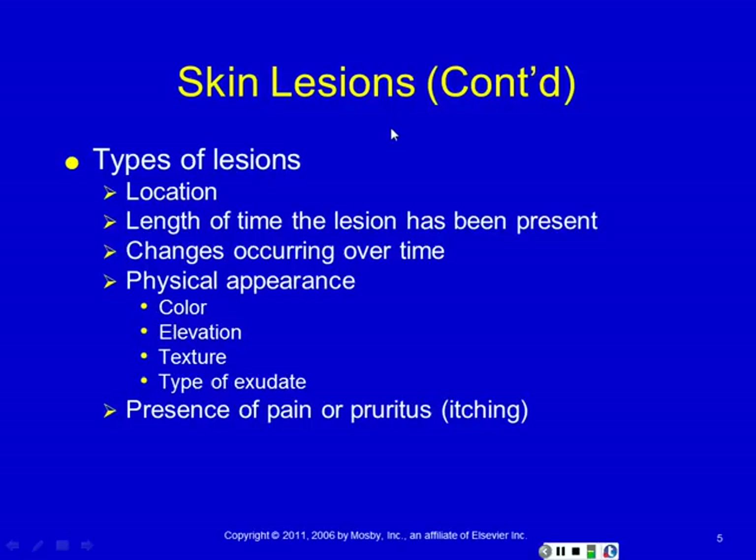When we talk about skin lesions, there are a number of important things we want to know because they help steer our diagnosis. Location — obviously where. How long they've been present. How they've been changing. There's a big difference between a mole that hasn't changed in ten years and a mole that is significantly different than it was last week. So we want to know about that lesion's history. And then its physical appearance — color, that one's obvious: is it pink, yellow, red?